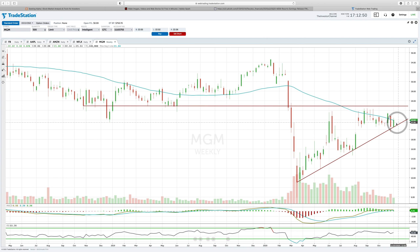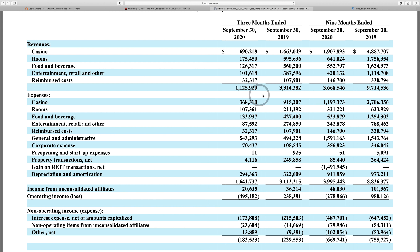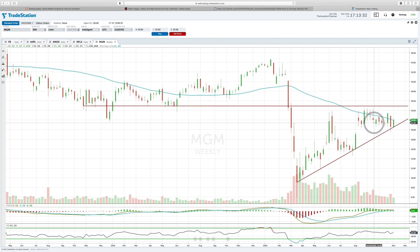Looking at the stock chart on a weekly view: MGM has been on a steady uptrend but has recently hit its head on the 50-day moving average, which has turned negative. The stock is now consistently hitting resistance at that 50-day moving average. We're also coming up on an upward trend line, so two things can happen: it can break above the 50-day and continue the uptrend, or it breaks down.